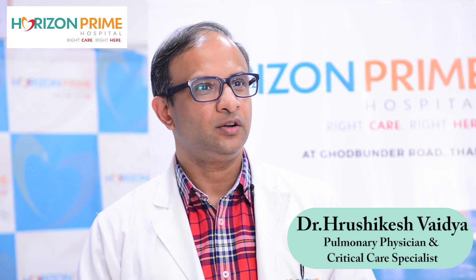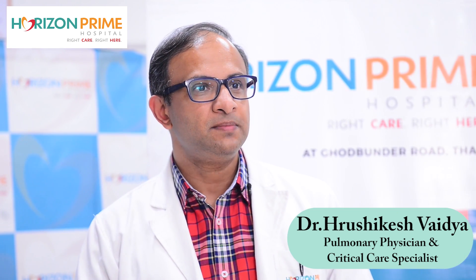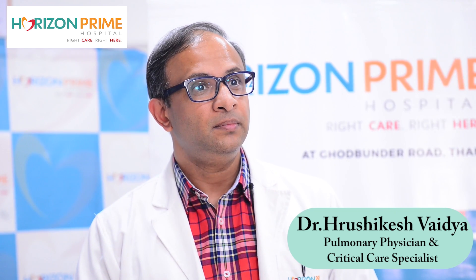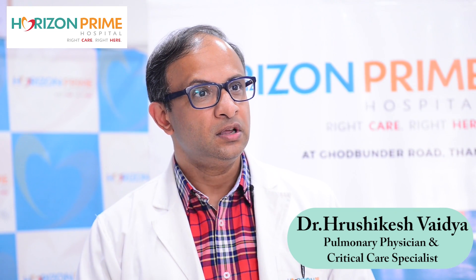Hello friends, I am Dr. Rishikesh Vaidya, a pulmonary and critical care physician at Horizon Prime Hospital and also the medical director of the hospital. Today we are going to talk about stroke. Stroke is a major cause of disability and even death in even younger populations. It is very important to recognize the signs and symptoms of stroke early. Today we have Dr. Nikhil Jadhav, a neurologist who specializes in stroke care.